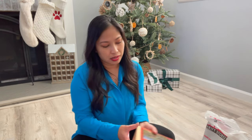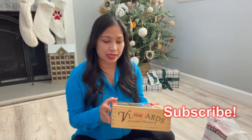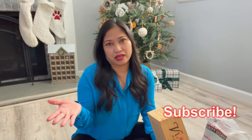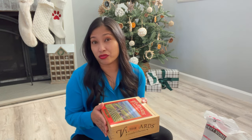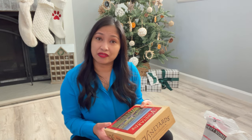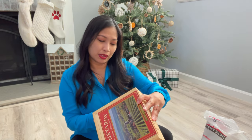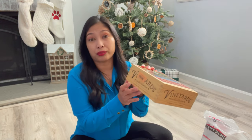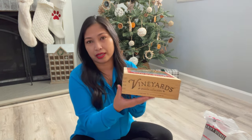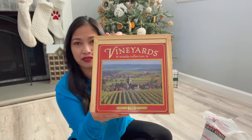You guys probably saw this on the video — I ended up grabbing one of these. It's a great thrifted gift idea for someone who loves puzzles or any type of board game. I got this as one of the Christmas gifts for my daughter. It contains 750 puzzle pieces, so it's going to take her days — and that's totally fine. It was only $3.99 and I love how it came with this little wooden box.